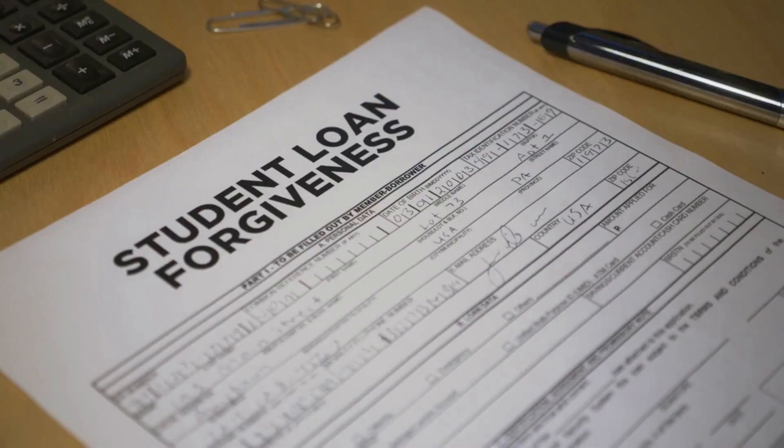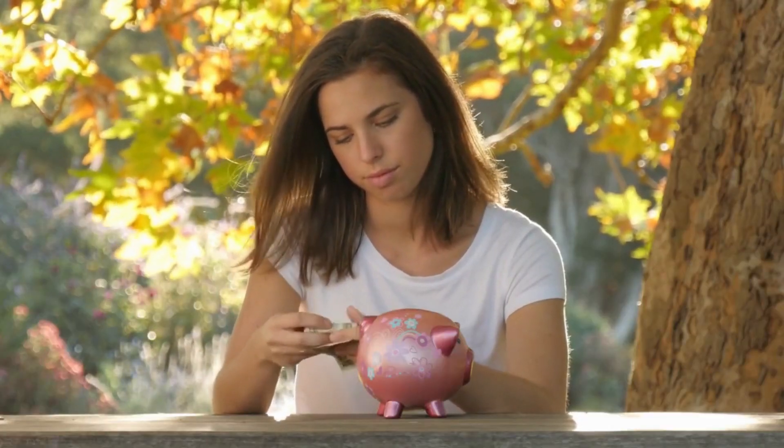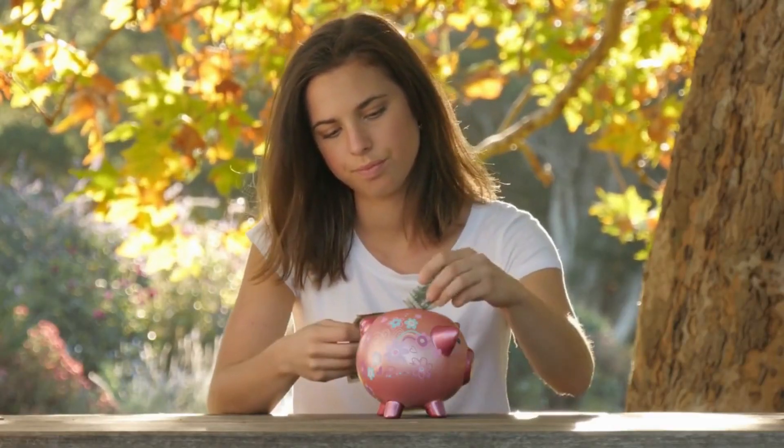Demonstrating student loans: how do they work? Student loans are a type of financial aid that helps students pay for education-related expenses.